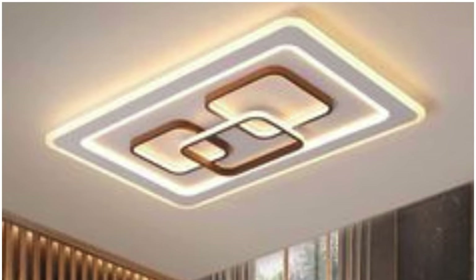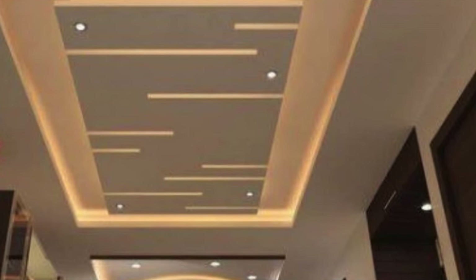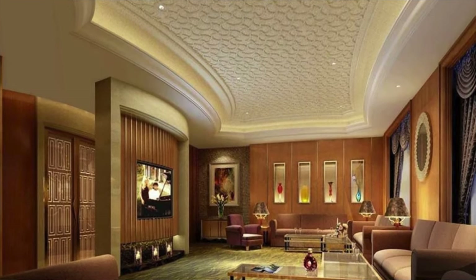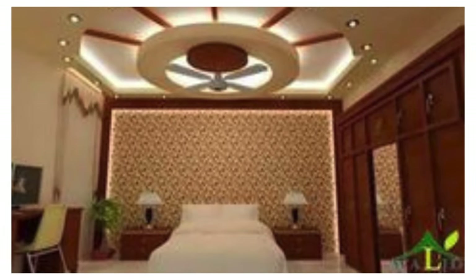When choosing ceiling panels, consider factors such as the intended purpose of the space, design preferences, acoustic requirements, maintenance needs, and budget constraints. Additionally, some panels may have specific installation requirements, so it's essential to follow manufacturer guidelines for proper installation.